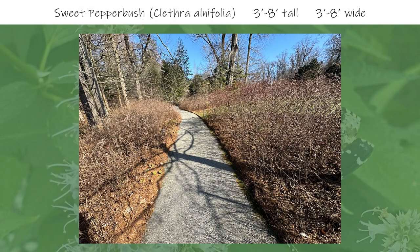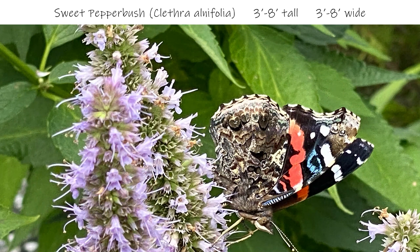Next, I have two pictures of sweet pepper bush. As just covered, the sweet pepper bush is to the left and the Virginia sweet spire is to the right — both make an excellent border to the path. Here is a picture in full bloom with a red admiral butterfly visiting. I love the dark foliage from the sweet pepper bush shrub. Overall, this is a great shrub to consider for your native landscape for multiple seasons of interest.